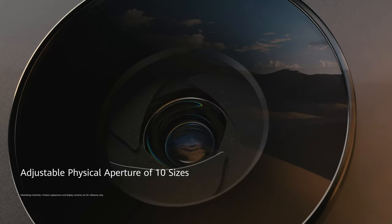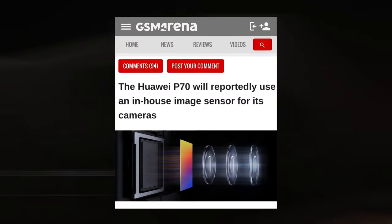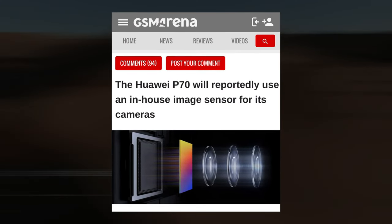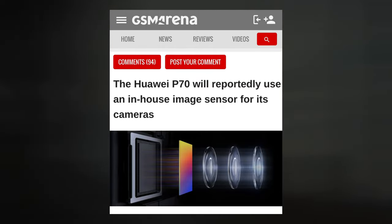Huawei started producing 5G-capable high-silicon Kirin chipsets again. With the launch of the Mate 60 series of smartphones, it appears that the corporation intends to replace the image sensor — another chip — with an internal design.